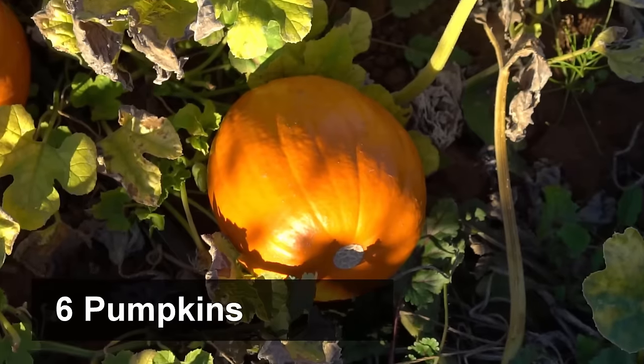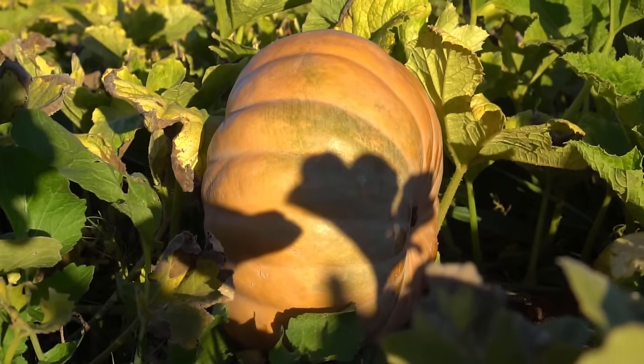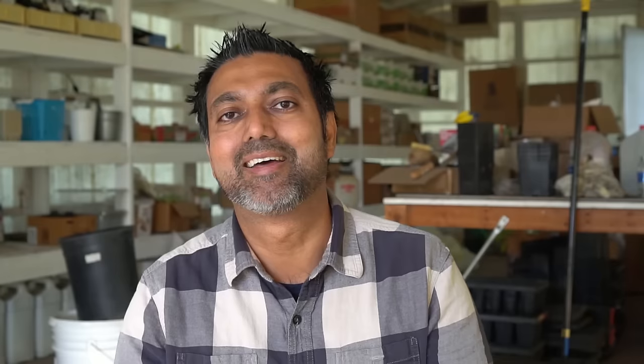Number six: pumpkins. You can grow sugar pie pumpkins, Cinderella pumpkins, and all sorts of different kinds of pumpkins. I directly seed my pumpkins outside in the ground around mid-April or end of April. I do not start them indoors because pumpkins are actually really fast growing, so there's no point in growing them indoors and taking up extra space.